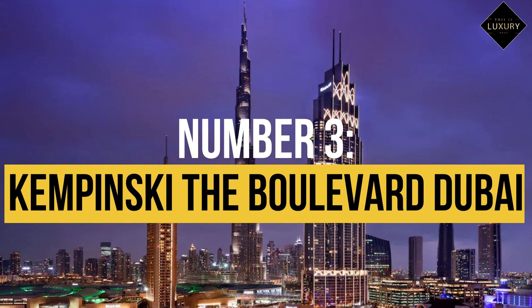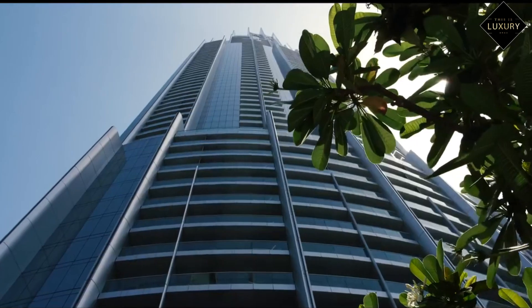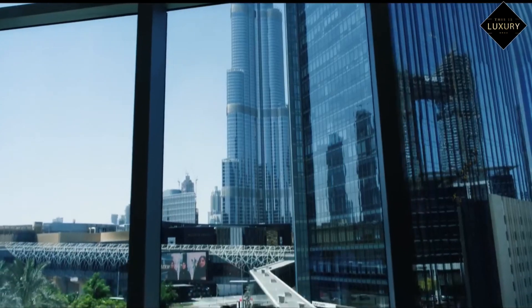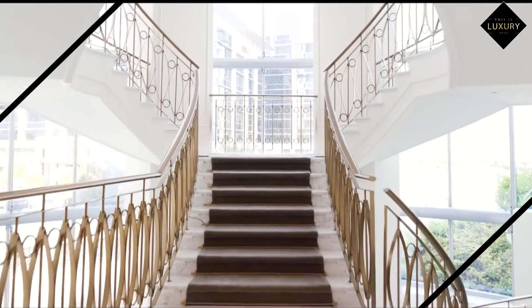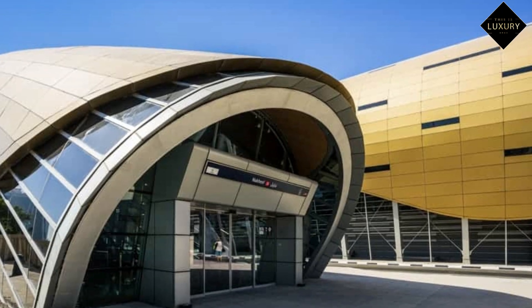Number 3: Kempinski, The Boulevard Dubai, $429 per night. Address Boulevard is a great place to look for hotels with views of the Burj Khalifa. This five-star hotel is in the ideal location for exploring the city, with an internal walkway providing direct access to Dubai Mall and the adjacent metro station.